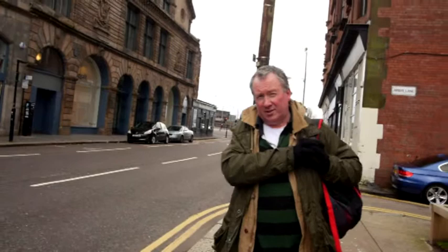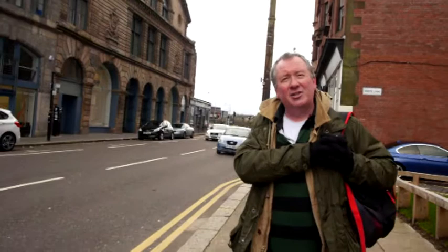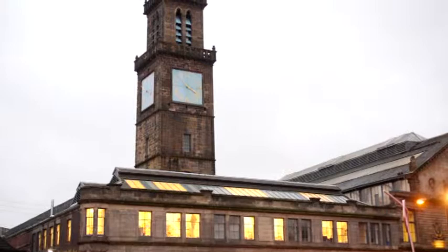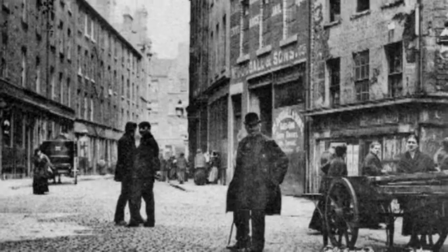Four hundred years ago it was lined with the mansions and apartments of the great, the good, and the very, very rich. So posh was it indeed that this is where the Merchants House decided to build their great hall in 1659. It was famous for its cuisine as well — people came from all over the country to sample its tripe, potted meat, and cowheel, usually washed down with something called Glasgow Punch, which, to be quite honest, was mainly whiskey.